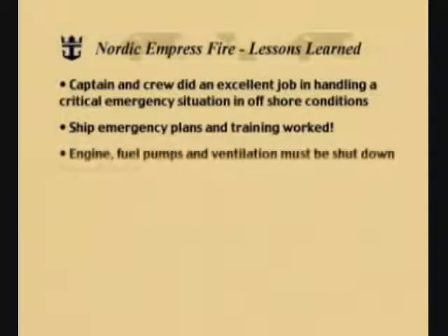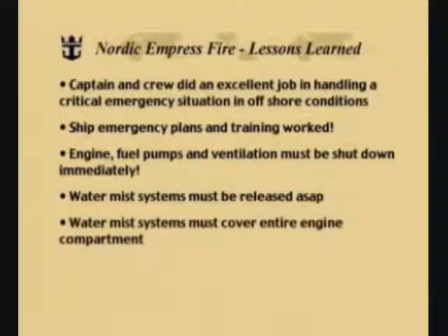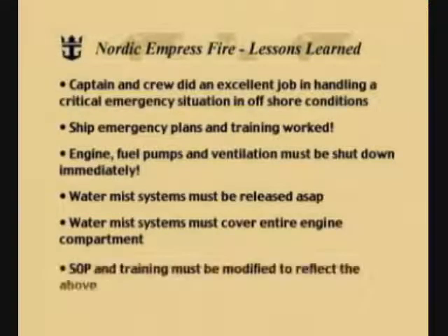Let's now take a look at the lessons learned from the Nordic Empress fire. First of all, lessons learned are not always bad things — they can be good, and there are a couple of good ones here. The captain and crew did an outstanding job handling the critical emergency situation in offshore conditions. The ship's emergency plans and training worked. Engine fuel pumps and ventilation must be shut down immediately. Water mist systems must be released as soon as possible. Water mist systems must cover the entire engine compartment. And standard operating procedures and training must be modified to reflect all of the above.